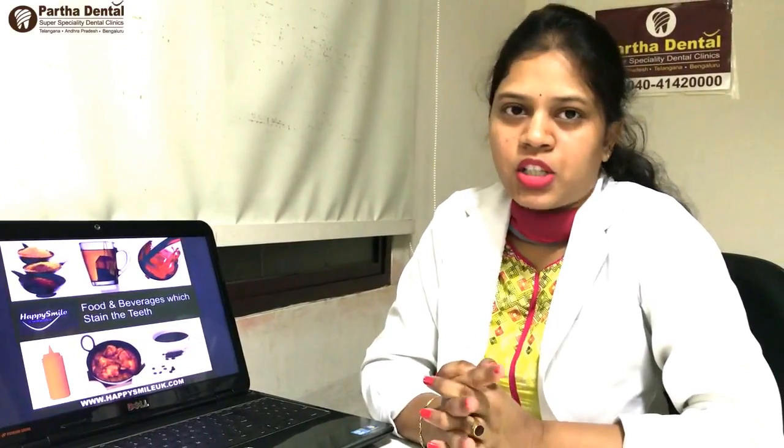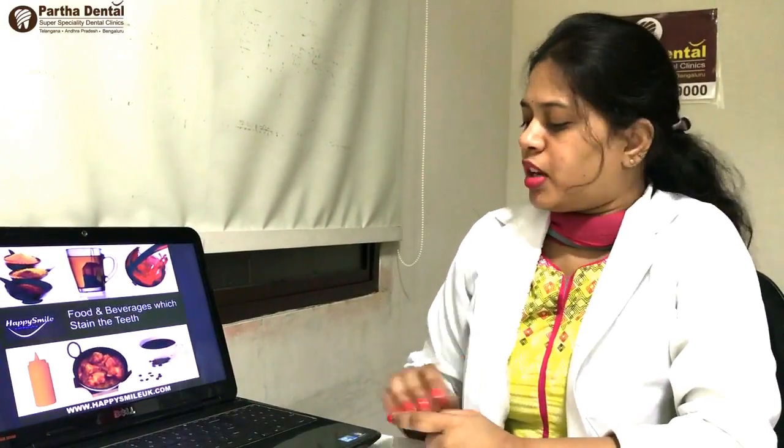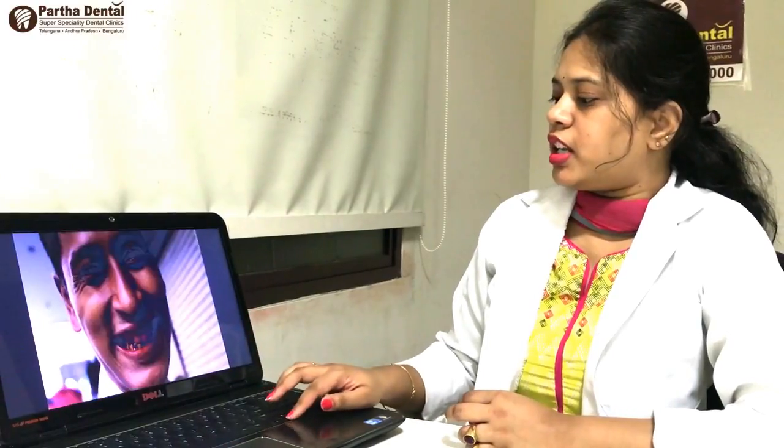If you use turmeric powder, it is healthy and nice. Smoking is also a major cause — there is a lot of smoking. You can also see brown color stains.